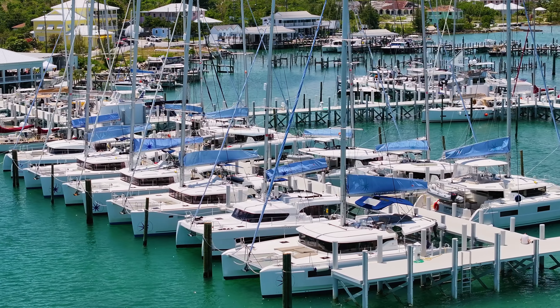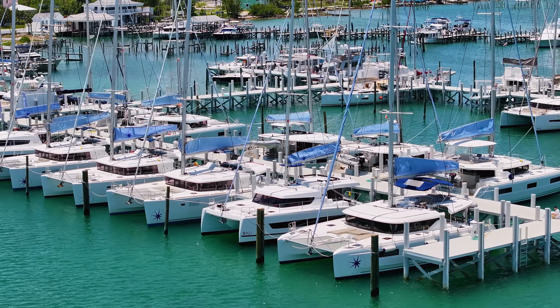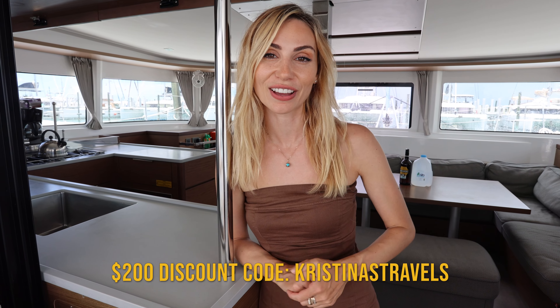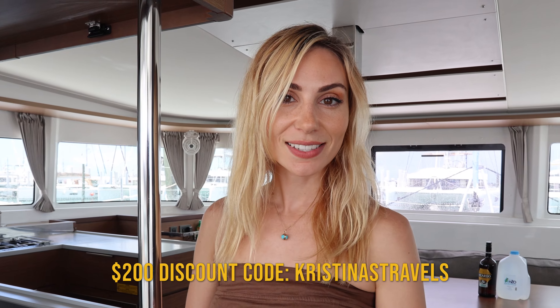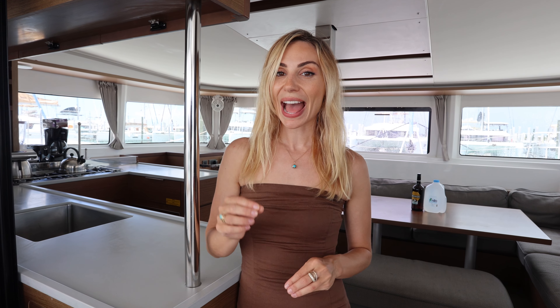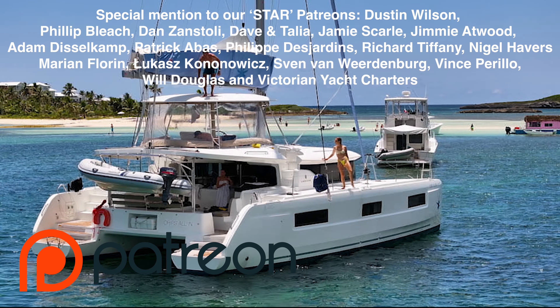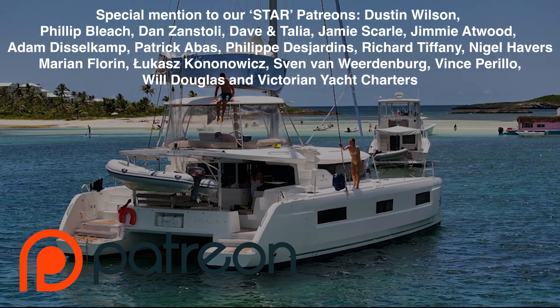Give this video a like and make sure you subscribe — subscribing is completely free. If you're interested in chartering a Navigare yacht, make sure you use our special discount code which works on top of any other special offer you find. Navigare Yachting has given us a $200 discount code — just use the code 'KRISTINASTRAVELS.' If you book, send us an email and John and I will send you our Navionics pins so you can explore all the places we've taken you to in this series. A huge thank you to all our Patreons and our sponsor AG1.